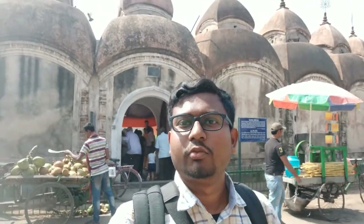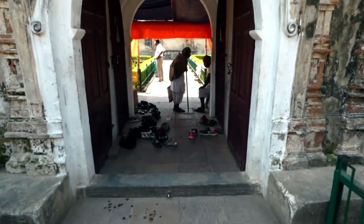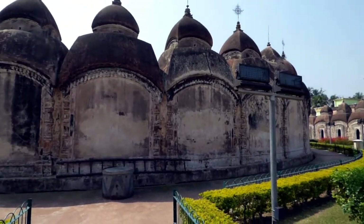Hi friends, today we are going to visit the 108 Shiva Temple situated in Kalna. We are going inside and we will see what is there, and while going inside I will tell you the history of this. Ambika Kalna is a small town situated in West Bengal, Burdwan district. It is also known as a city of temples. Ambika Kalna is famous for its terracotta temples built in the 18th century. It is situated on the western bank of the river Bhagirathi.